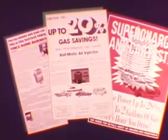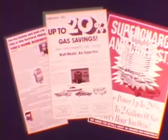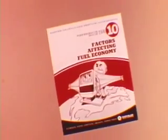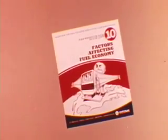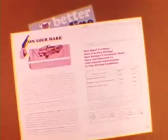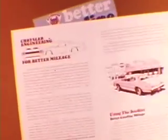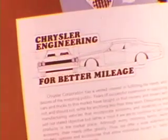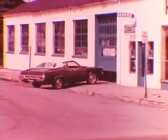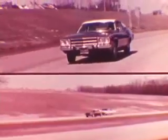Those magic mileage gadgets and miracle gimmicks that claim astronomical fuel economy simply don't deliver what they promise. Chrysler Corporation's booklet 'Better Gasoline Mileage' is loaded with facts about fuel economy and how you can save gasoline. Chrysler vehicles are engineered for good mileage — whether or not they deliver the fuel economy designed into them depends on how well they're maintained and how sensibly they're driven.